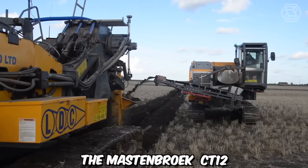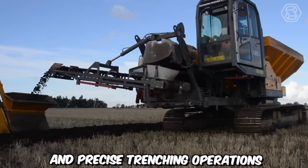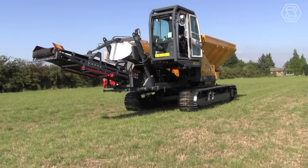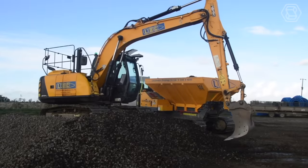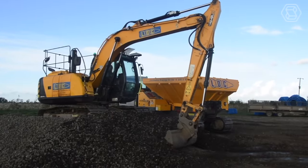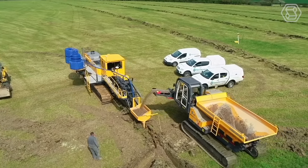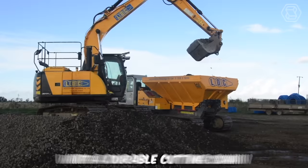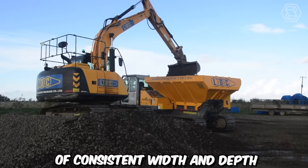The Mastenbrook CT12 is a state-of-the-art trencher designed for efficient and precise trenching operations in a variety of applications. It is equipped with a powerful engine that provides the necessary horsepower and torque to tackle demanding trenching tasks, designed for fuel efficiency and low emissions, ensuring both high performance and environmental sustainability. With its reliable power source, the CT12 can efficiently cut through various soil types, including compacted and rocky terrain, using a durable cutting chain that creates trenches of consistent width and depth.